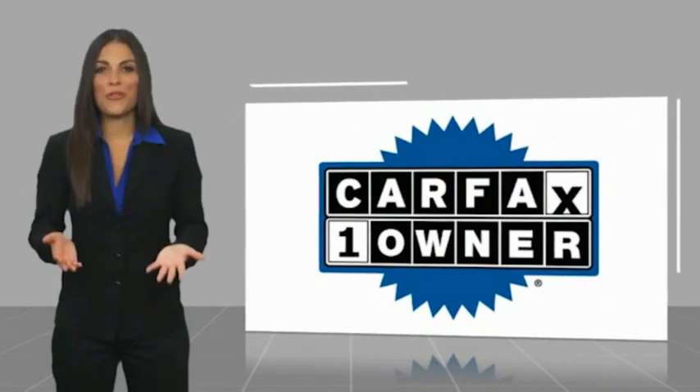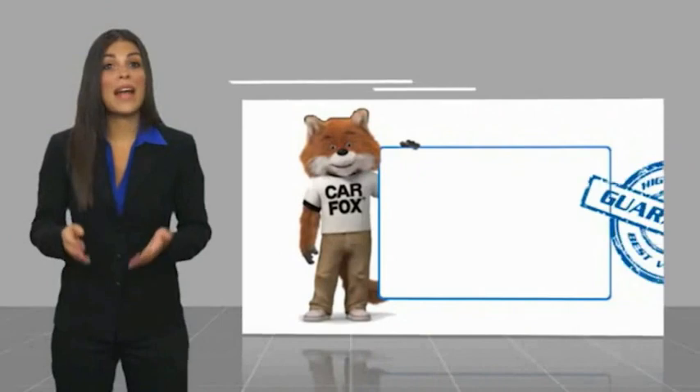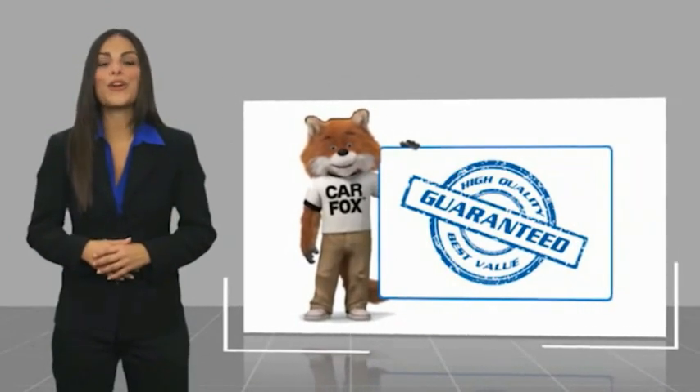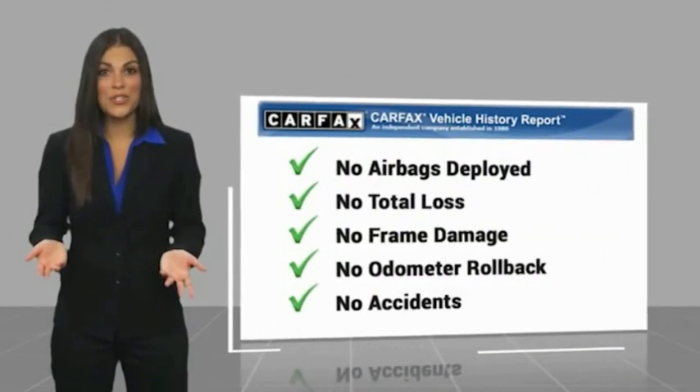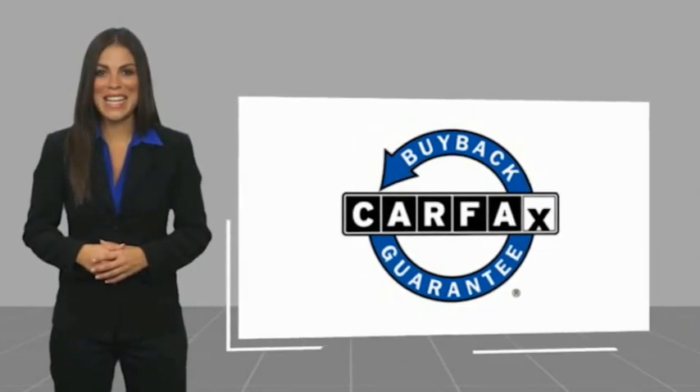This is a one-owner vehicle with a Carfax vehicle history report. Be sure to find a complimentary copy of this report online or contact the dealership. This vehicle qualifies for the Carfax buyback guarantee. Thank you so much for watching.